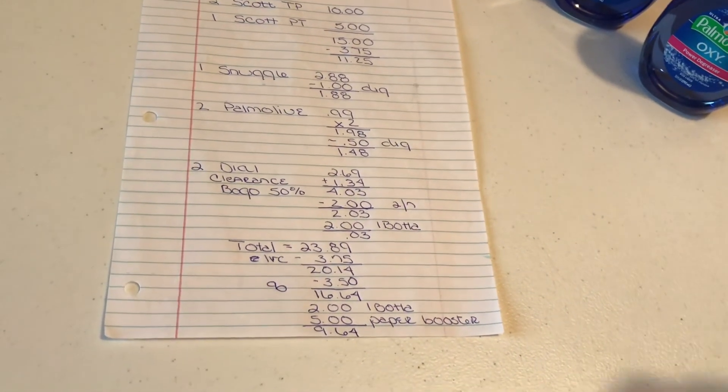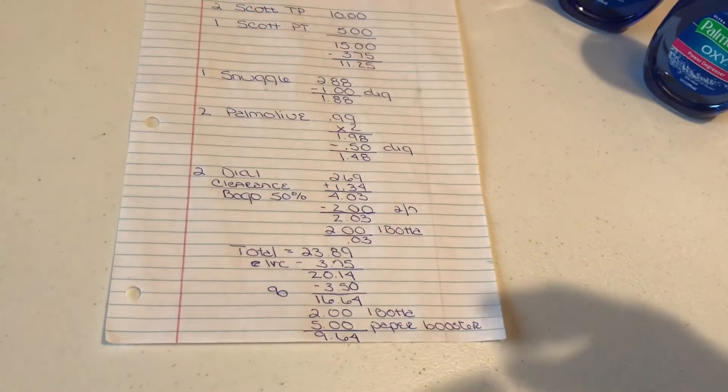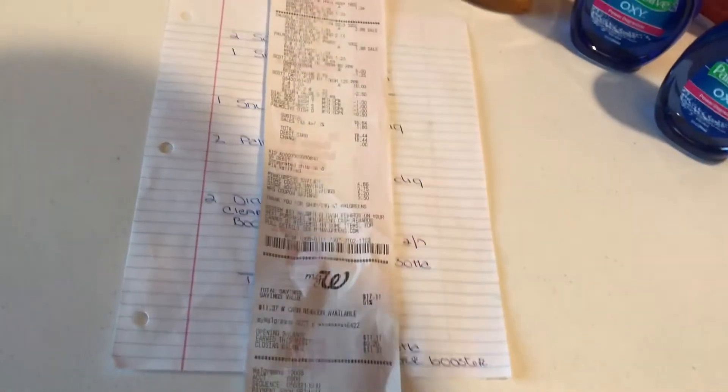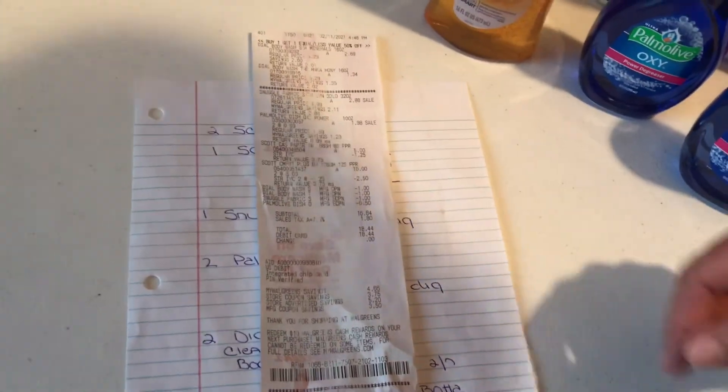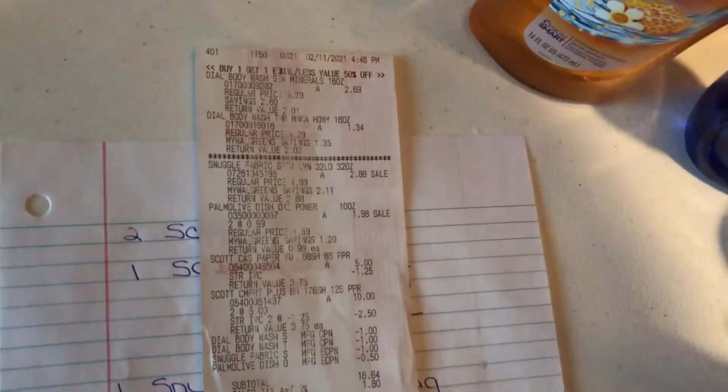If you have fun doing it, it makes things so worth it. We have laughed and laughed — we worked all day too and it was just worth going. Here's my receipt — I just wanted to show you the clearance finds, the Snuggle, the two Palmolives, and the Scotts.